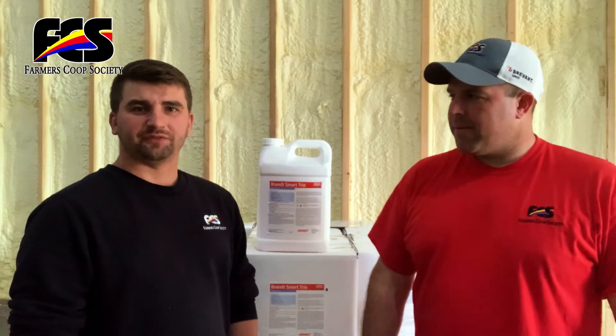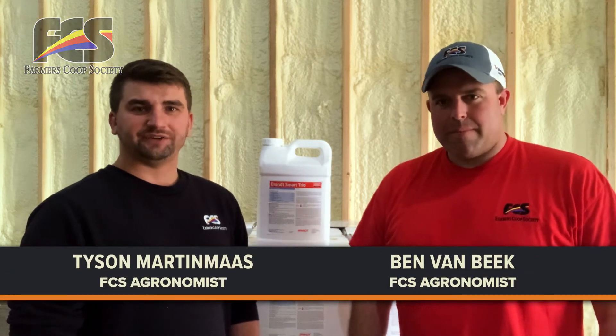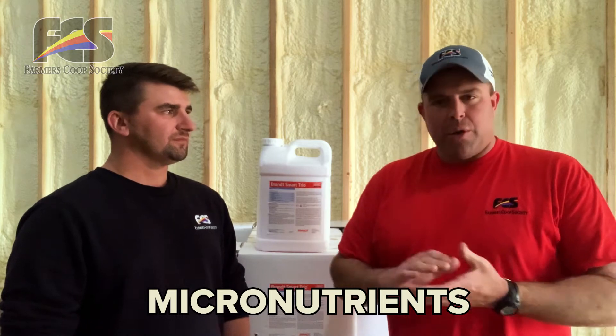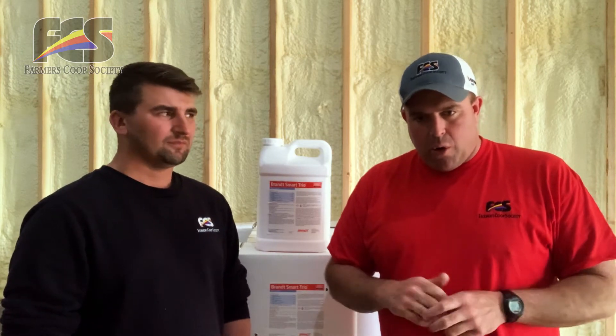Hi, welcome to Tailgate Talks with Farmers Co-op Society. I'm Tyson Marcos, and this week we're going to be introducing Ben B to the show. Today we're going to be talking a little bit about some micronutrients and what you can do with those, and how you can easily add those to your post spraying when you're doing your corn application.